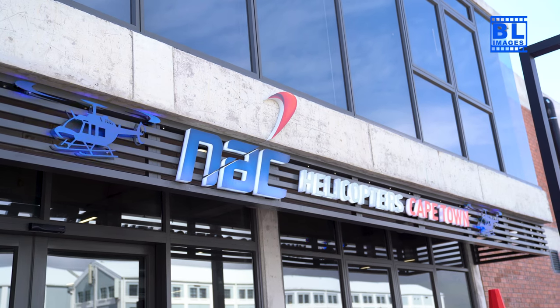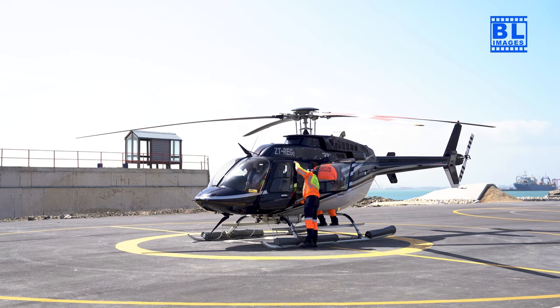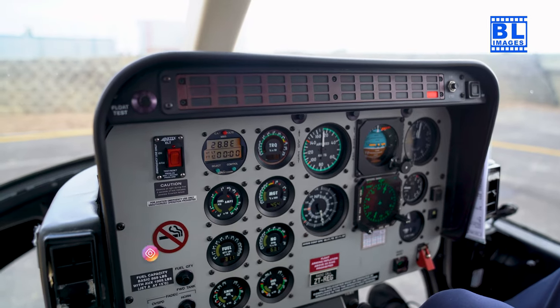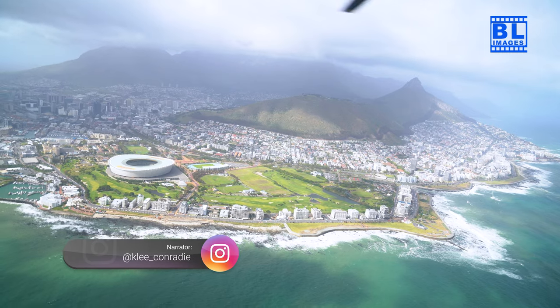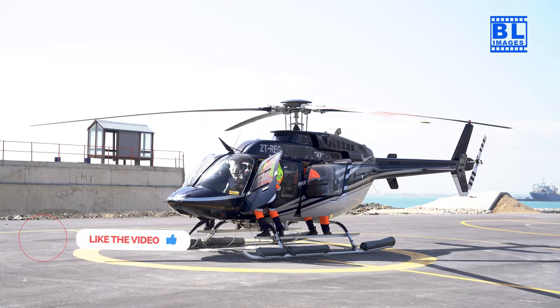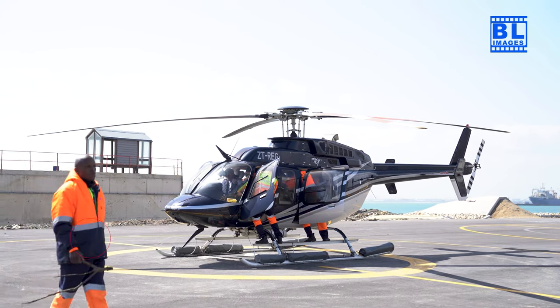BL Images presents an aerial symphony soaring above Cape Town. Greetings fellow adventurers, I'm Kaylee and today's adventure promises to be an extraordinary one as we take to the skies above the mother city. Get ready for a bird's eye view of Cape Town's most iconic sights. Are you excited? Let's take off.